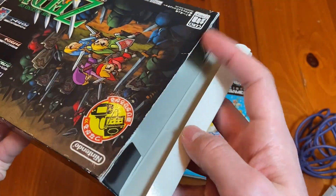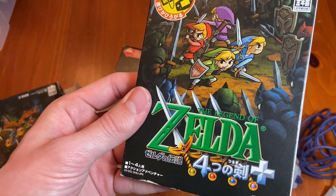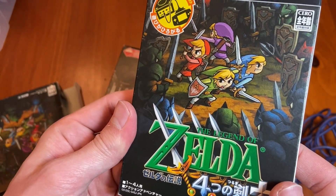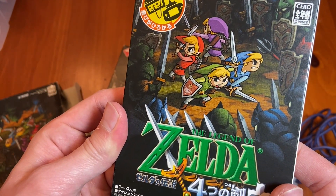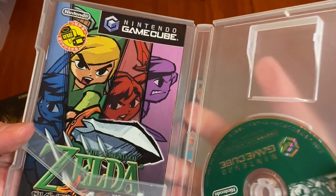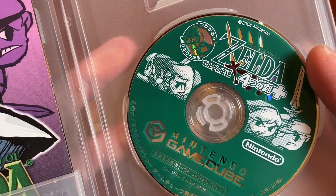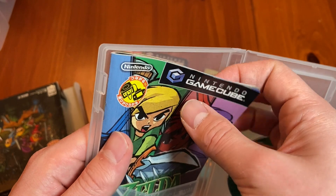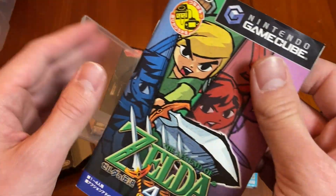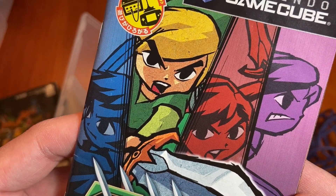For example, Four Swords. There was the other Four Swords game that came out for the Game Boy Advance that was just sort of a port of A Link to the Past — fantastic game, by the way. But it was sort of like a backdoor pilot where they were trying to get people to cross between the Game Boy Advance and the GameCube via The Legend of Zelda.